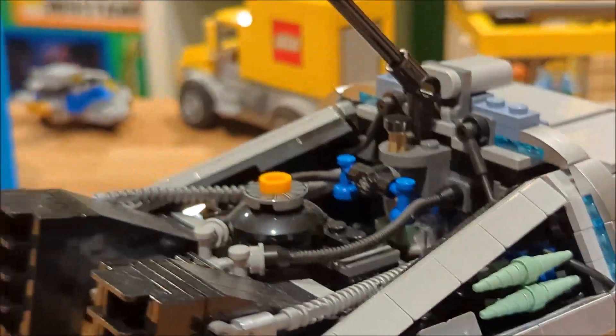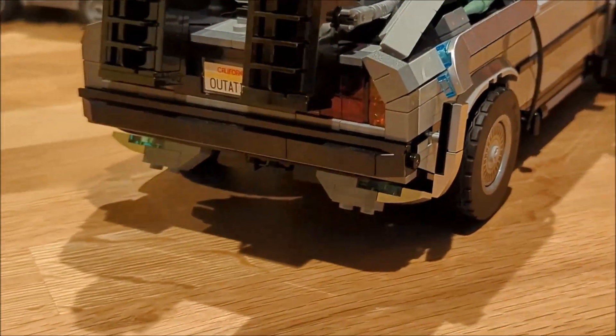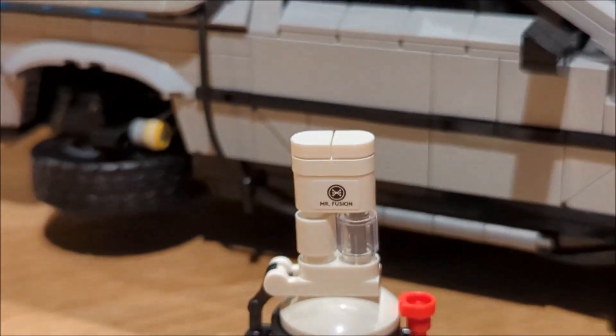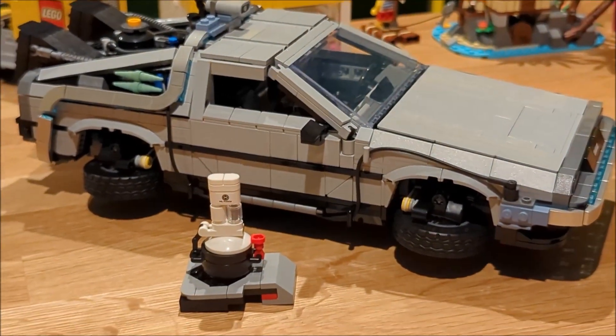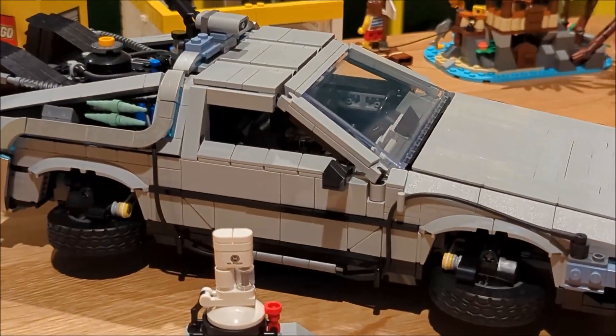Other than that, all the design cues and accents are just like they were in the movie, and they've done a great job with the shaping — especially with these rear tail lights. Just like in Back to the Future Part 2, we got Mr. Fusion here and the ability to flip the wheels up so when it's in hover and flying mode, we have that ability on this car.